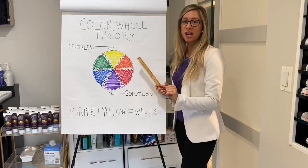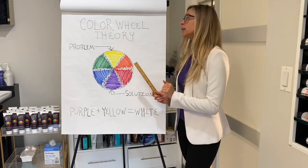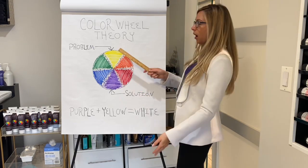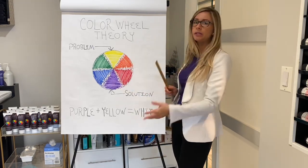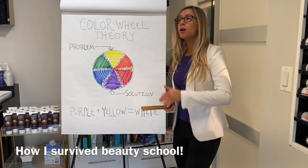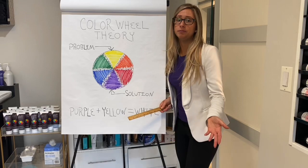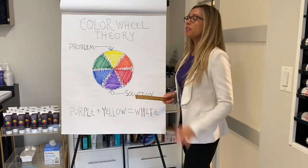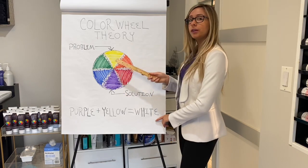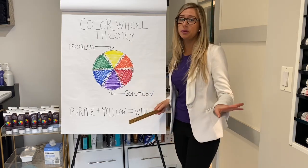This was invented by Sir Isaac Newton in the 1600s. It's also taught to students all around the world in school about complementary colors of the Color Wheel in art class, and to cosmetologists all around the world in beauty school — hence how I learned it. This theory states that colors across from each other on the Color Wheel cancel each other out. It's as simple as that.